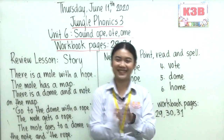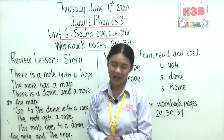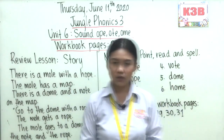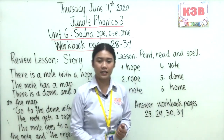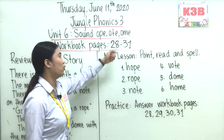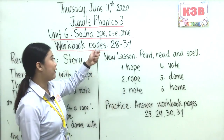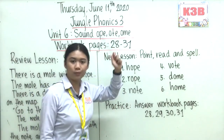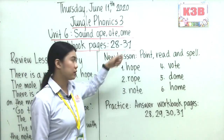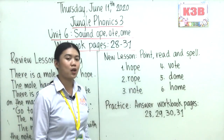Alright, that's done everyone. I know that you did your job. Let's move on to our new lesson for today. Our new lesson talks about the long O sound words: hope, rope, note, dome, vote, and home. So these are the words with the long O sound. How many words do we have? We have six words.